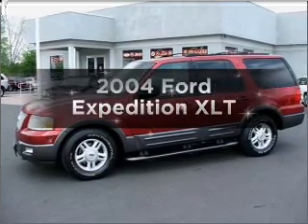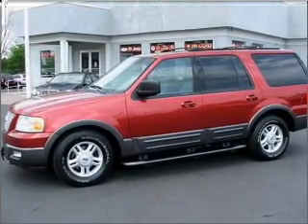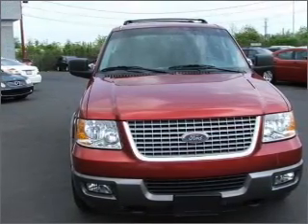Presenting the 2004 Ford Expedition. If you're looking for an automobile with great attributes, look no further. With a powerful 8-cylinder engine connected to a smooth-shifting automatic transmission.